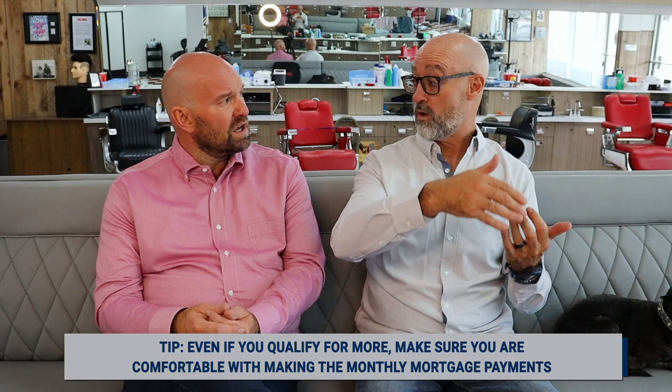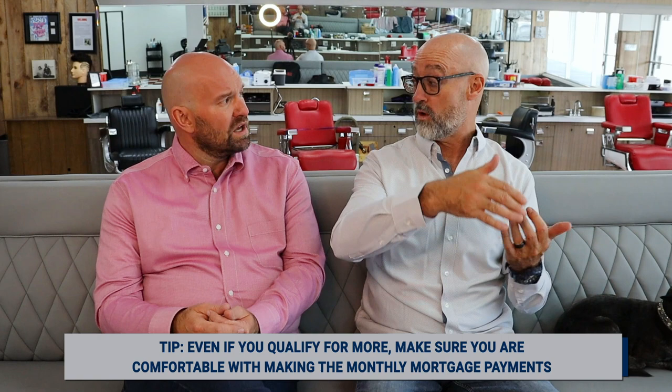For clients that maybe are unsure about their loan payment — a lot of people can qualify for a lot more than maybe they want to pay monthly. How does that conversation look? They have to be comfortable first and foremost with that payment. They might qualify for a $3,000 payment, but they might be comfortable with only a $2,000 payment. That's something you really have to have the client get comfortable with and let you know.